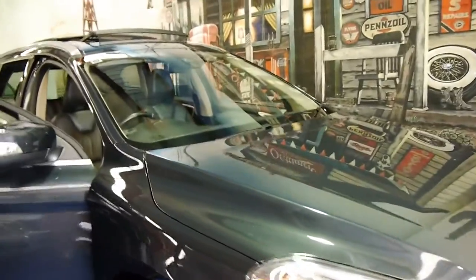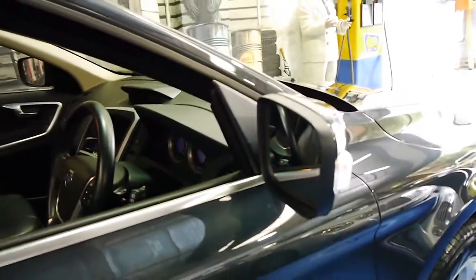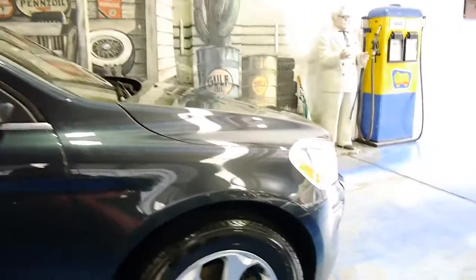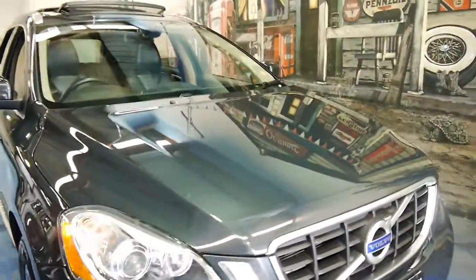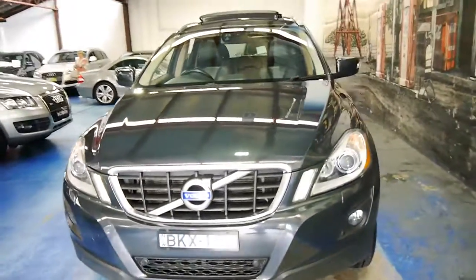Thank you so much for watching. Any inspection is welcome on this car — we're happy for you to get a mechanical inspection. You can see it's been serviced at Pernell, the tyres are good, it's got plenty of registration in New South Wales, and the car is in excellent condition. We've literally just given it a quick wash. Thanks again for watching and we look forward to seeing you.